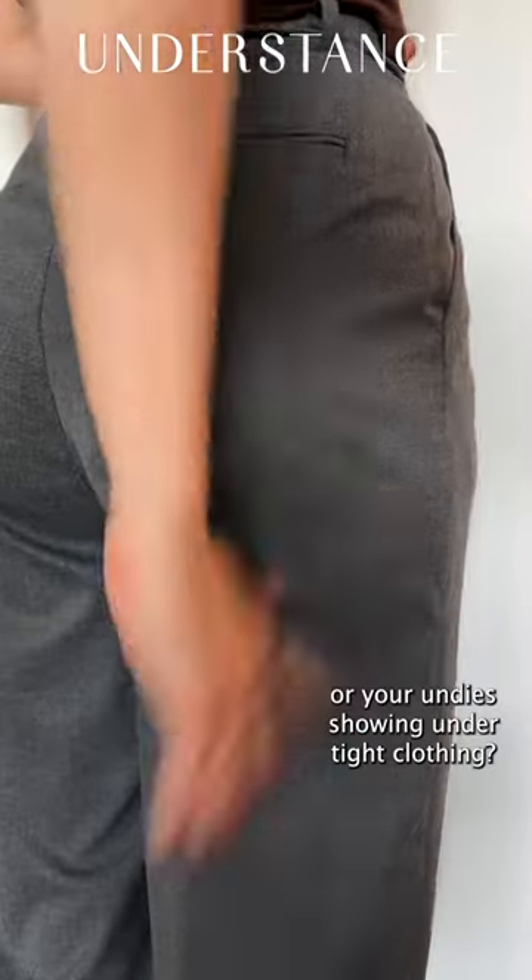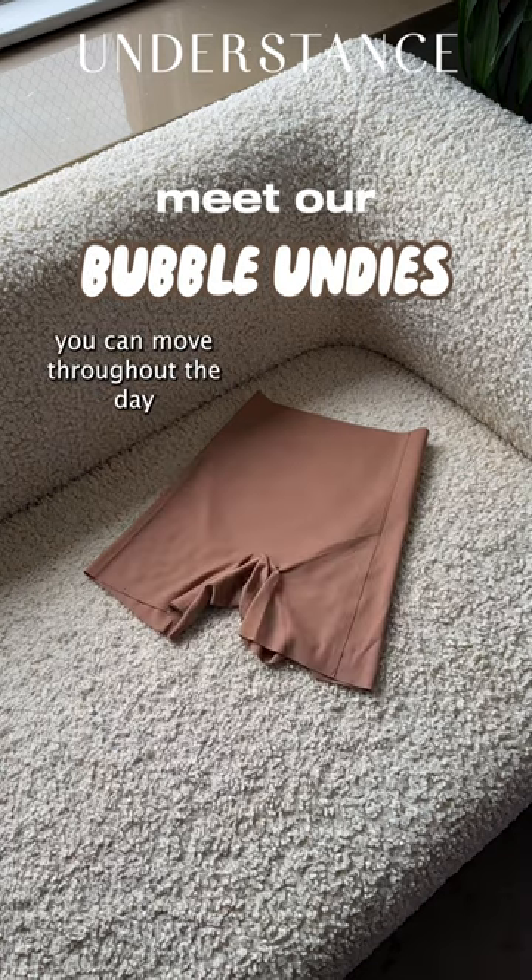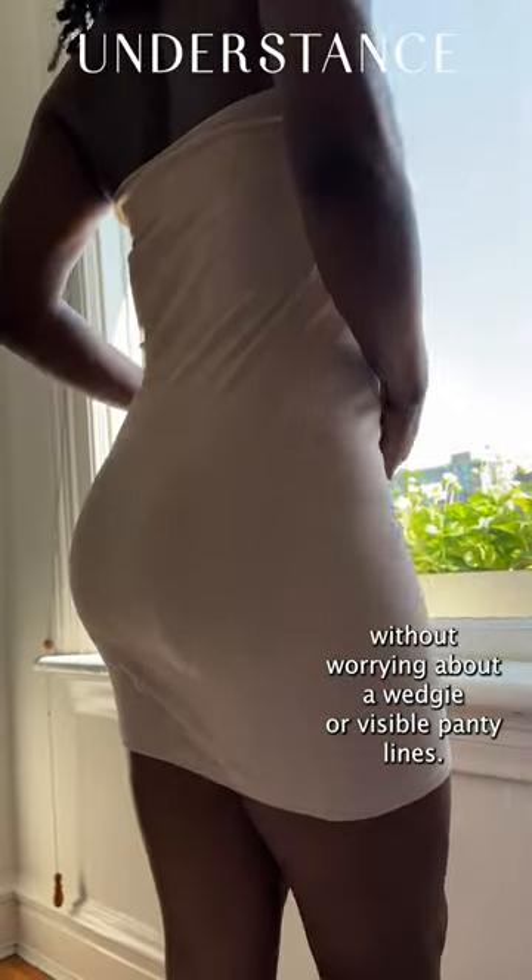Have you ever worried about getting a wedgie or your undies showing under tight clothing? With Understance's new bubble underwear collection, you can move throughout the day without worrying about a wedgie or visible panty lines.